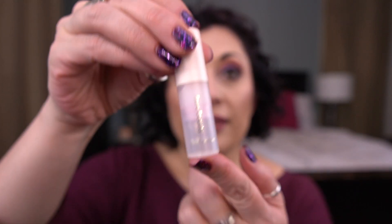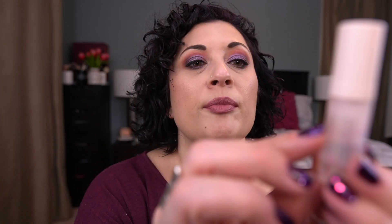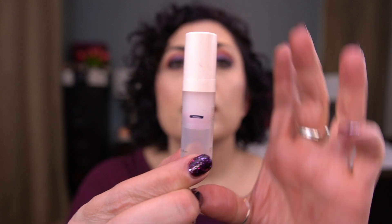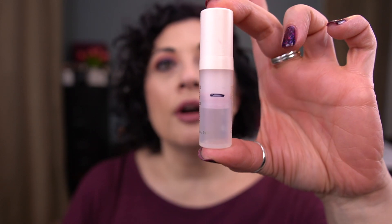The next item I have is by Rare Beauty. It is the Always an Optimist Pore Diffusing Primer. It's this little deluxe sample. I think I've used about half of this — maybe even more than that. I'm all the way up to here. The bottom of the airless pump thing is there, so I'm close on this one.